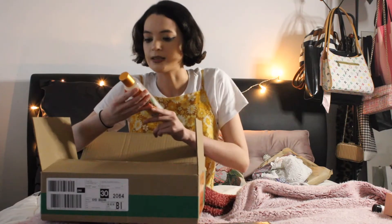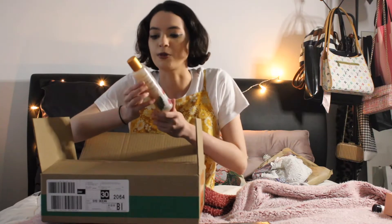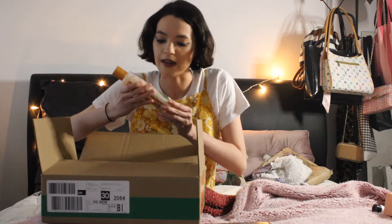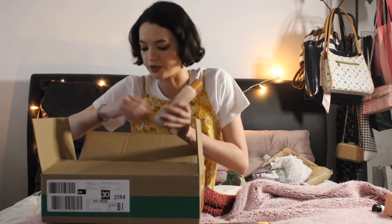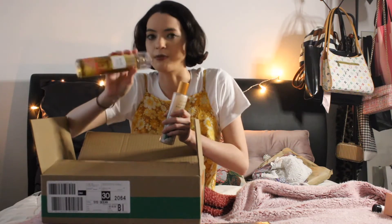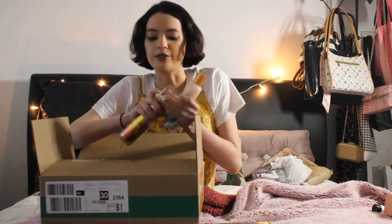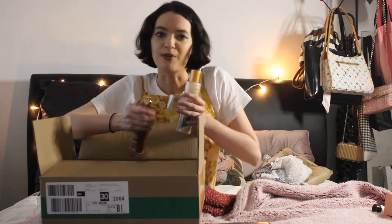I wanted to try this Hibiscus Paradise Shimmer Body Oil. I just loved it — it looks so pretty and it's all shimmery. Anything that's tropical, as you can tell with the next thing I got, which is Tropical Vibana Fragrance Mist from Bath and Body Works. I'm really into anything tropical and island scent at the moment.